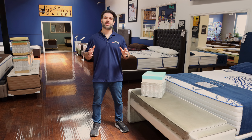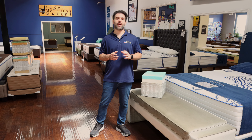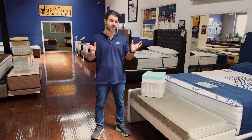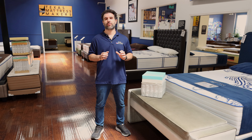Meet our Essential Plus Medium Feeling Mattress. Our Essential Plus Medium Feeling Mattress is perfect for all types of sleepers — back sleeper, side sleeper, stomach sleeper, starfish sleeper. However you sleep, this mattress is designed to be perfect for you.